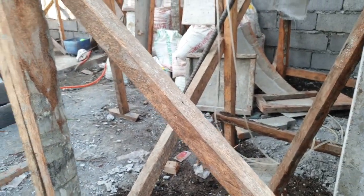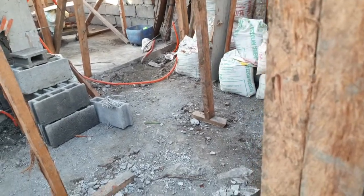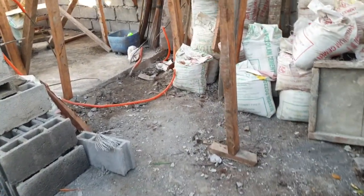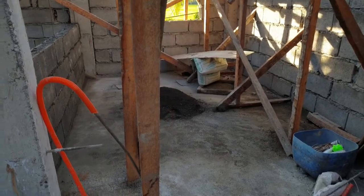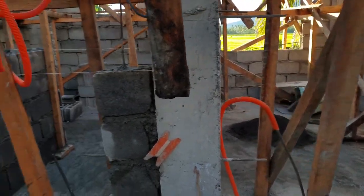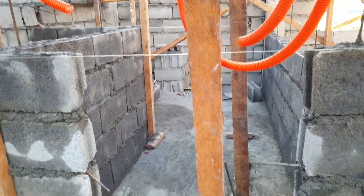This is gonna be the kitchen. The sitting area here in the kitchen, and that's my daughter's bedroom. And the toilet and bath is gonna be here.